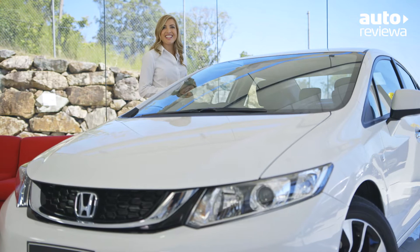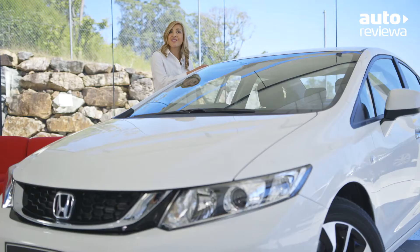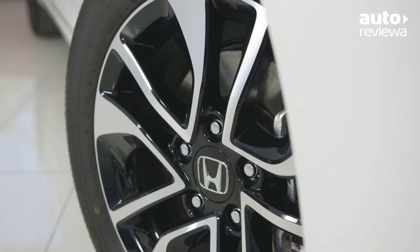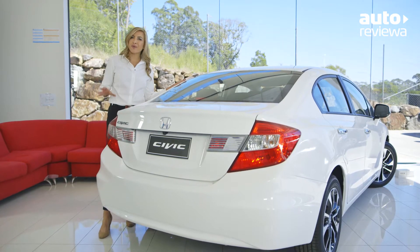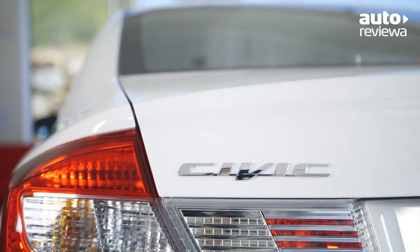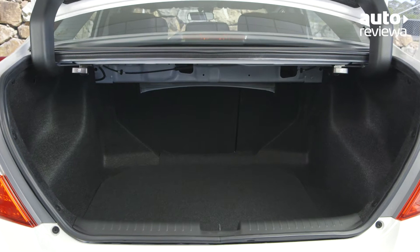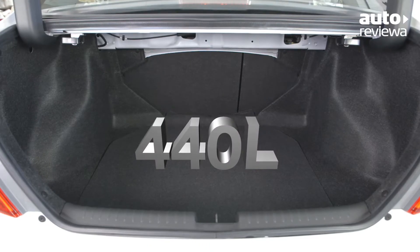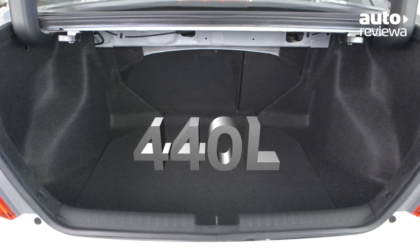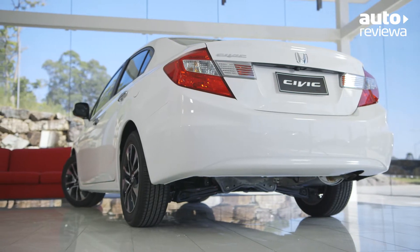The VTIS model also senses you approaching — simply touch the chrome door handle and the car automatically unlocks. 16-inch alloy wheels and the naturally inclined rear end offer a sporty feel. The lower lipped boot allows easy loading and unloading, with a boot capacity of 440 litres, and the versatile 60/40 rear split seats add even more cargo space when required.